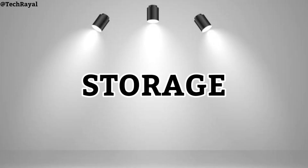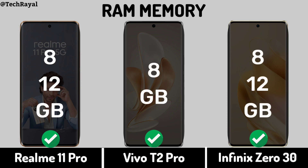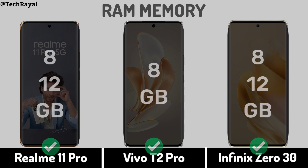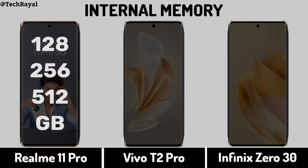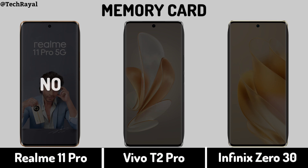Now for storage: RAM memory, internal memory, and memory card support.